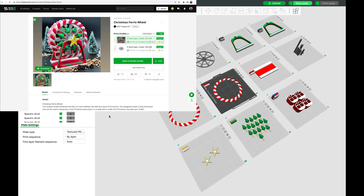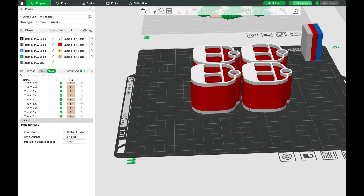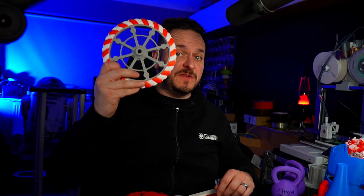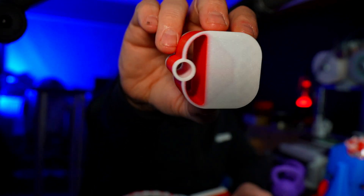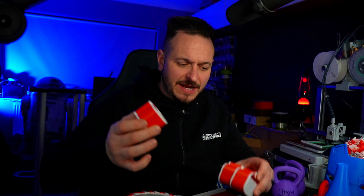Since I received the machine, I've been printing pretty much non-stop, including big things like this spool holder, the light boxes, and this project — the Christmas Ferris wheel — which is currently printing in the background of this video. It's by SK07, and I thought it was a cool little project as we head towards Christmas. We've printed out the platform and these four carriages — at 0.6 layer height, it's an absolutely astonishing print, and that's with five kilos balanced on top of it.